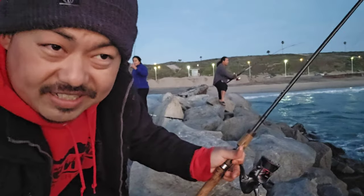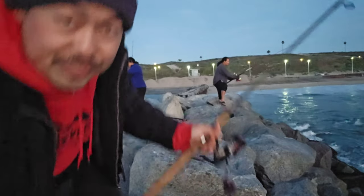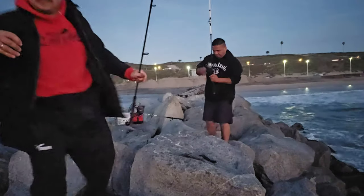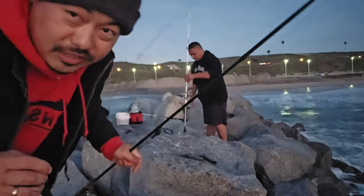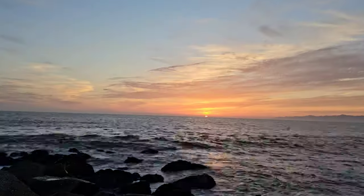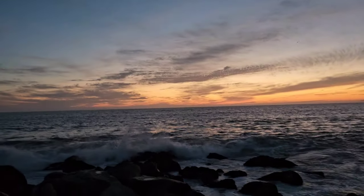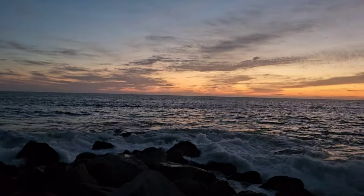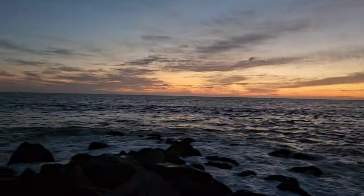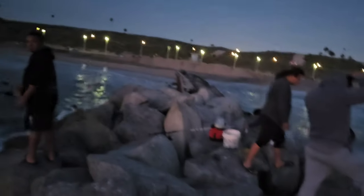Alright guys, this is my last cast. It's starting to get real dark out here and I don't have a light to get back to the beach. Last cast and hopefully I catch a fish. I don't know why but I can't hook those guys. Well, I'm out of here — it is just gorgeous out here, just beautiful. Alright, I gotta head back so hopefully I don't fall. See you guys next time!